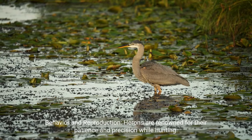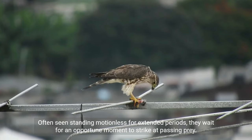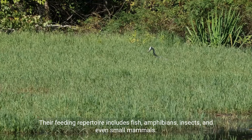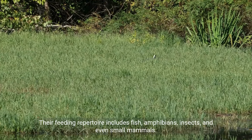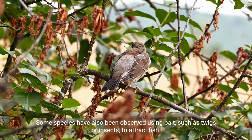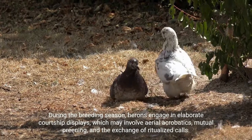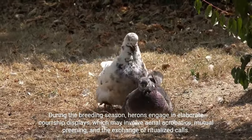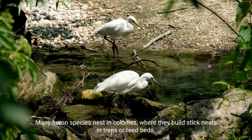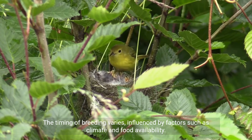Behavior and reproduction: herons are renowned for their patience and precision while hunting. Often seen standing motionless for extended periods, they wait for an opportune moment to strike at passing prey. Their feeding repertoire includes fish, amphibians, insects, and even small mammals. Some species have also been observed using bait, such as twigs or insects, to attract fish. During the breeding season, herons engage in elaborate courtship displays, which may involve aerial acrobatics, mutual preening, and the exchange of ritualized calls. Many heron species nest in colonies, where they build stick nests in trees or reed beds. The timing of breeding varies, influenced by factors such as climate and food availability.